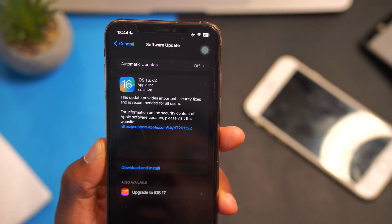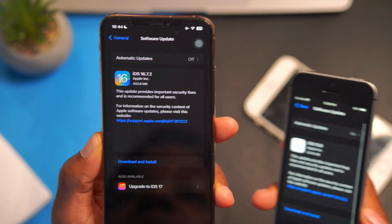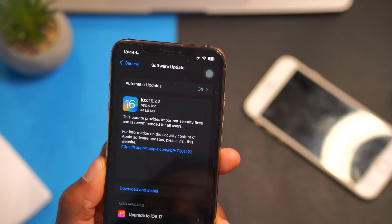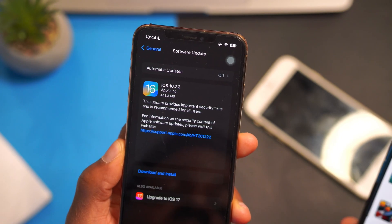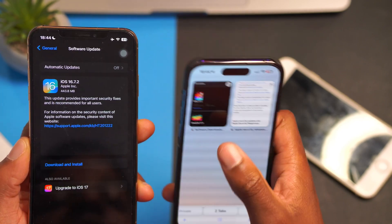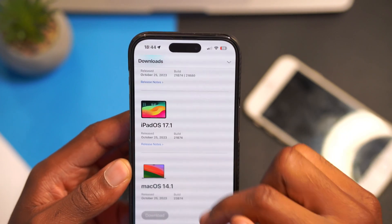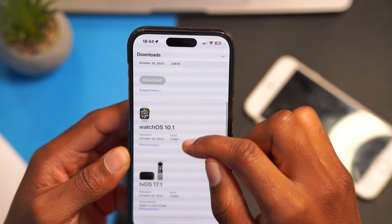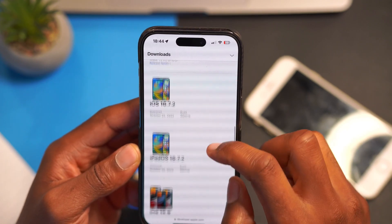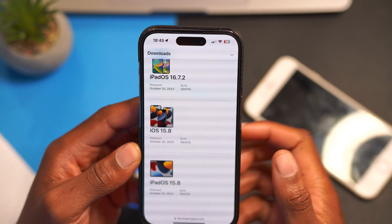If you're coming from an older update like iOS 15.8, you'll definitely see a bigger update size. I did cover iOS 15.8 on the channel as well. It's been a busy day for Apple when it comes to software updates — they released iOS 17.1, iPadOS 17.1, macOS 14.1, watchOS 10.1, tvOS 17.1, and for older devices: iOS 16.7.2, iPadOS 16.7.2, and iOS 15.8.